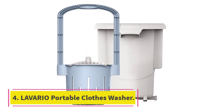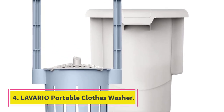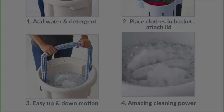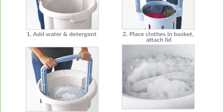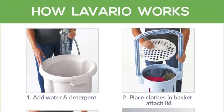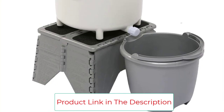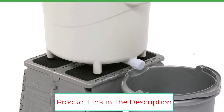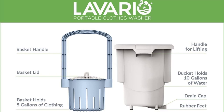Number 4: the Leverio Portable Clothes Washer. This portable washer is one of the best manual-powered washers on the market, capable of efficiently cleaning bulky items like jeans and sweatshirts. It is hand-powered, non-electric, and offers superior cleaning power with its easy up-and-down cranking motion. The 5-gallon bucket holds the equivalent of a small load in a traditional washer.